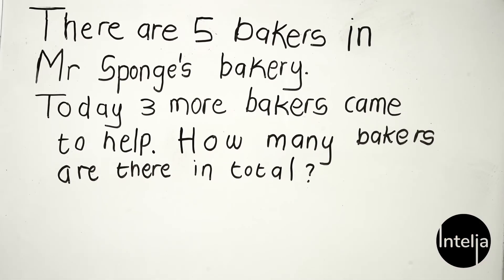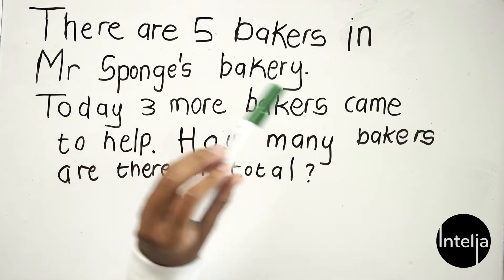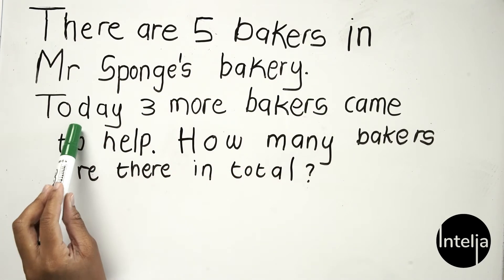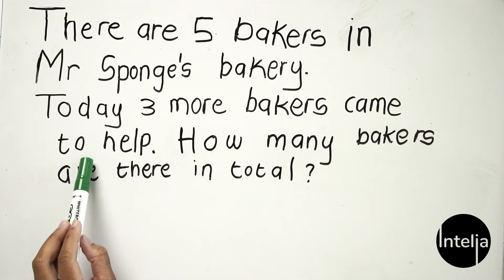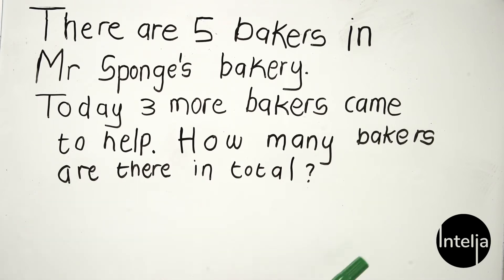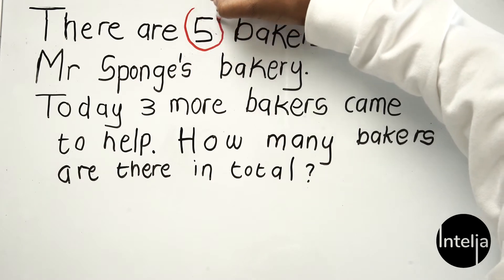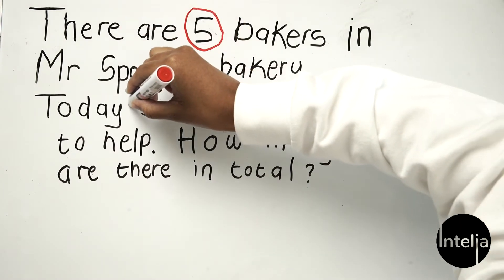The first question reads: there are five bakers in Mr. Sponge's bakery. Today three more bakers came to help. How many bakers are there in total? What I like to do is highlight all the numbers that I see, so I'm taking my red highlighter — you can encircle it with your pencil. Here's the number five and here's the number three.